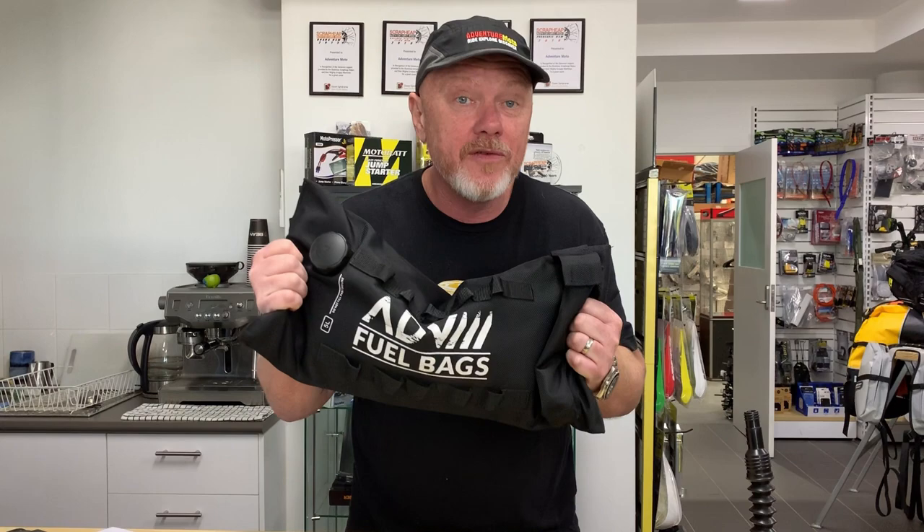G'day, it's Steve from Adventure Moto. I've been bullied on Facebook for not giving you enough detail on the fuel bag. Now we've had them for a few weeks, they're selling like crazy, so I thought I would give you some more information on the fuel bags. They do come with a spout.